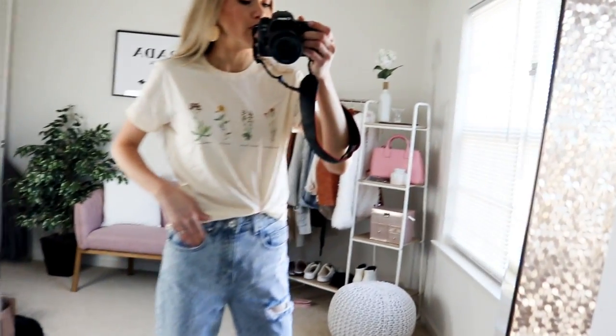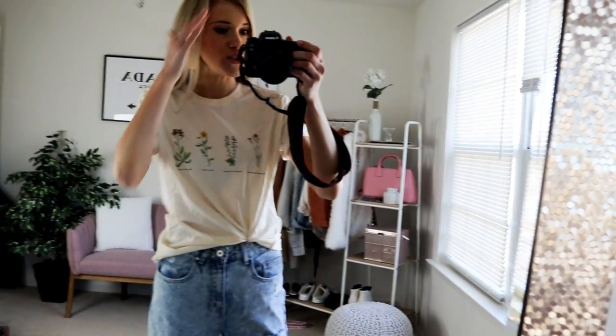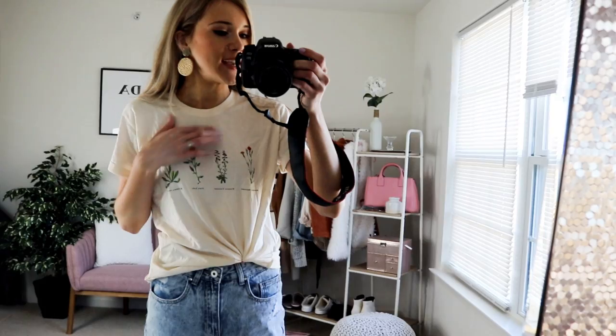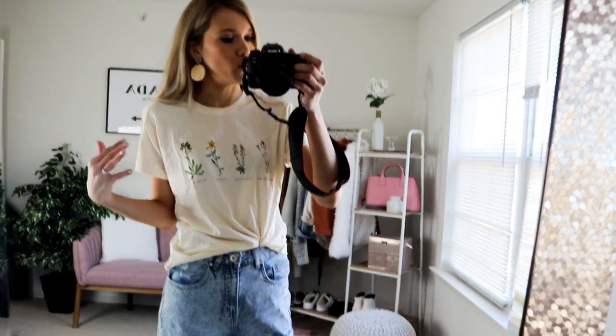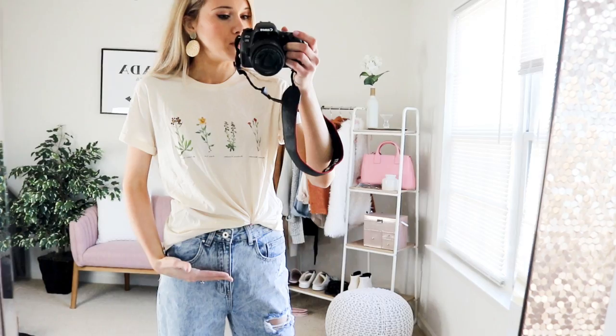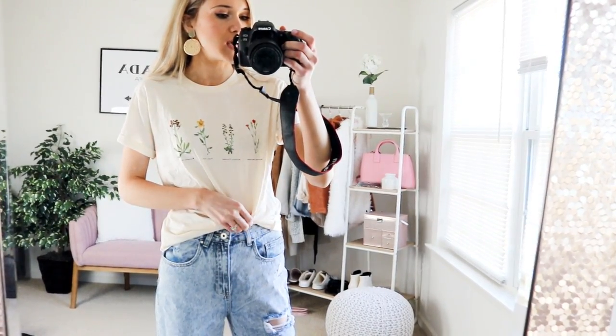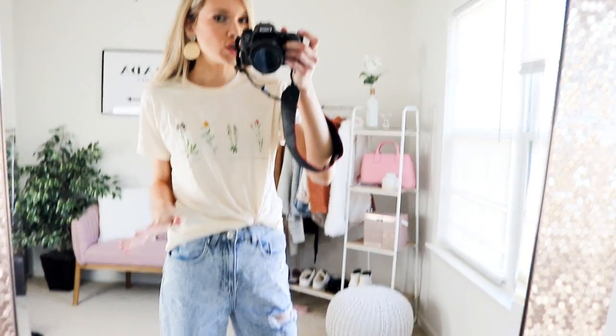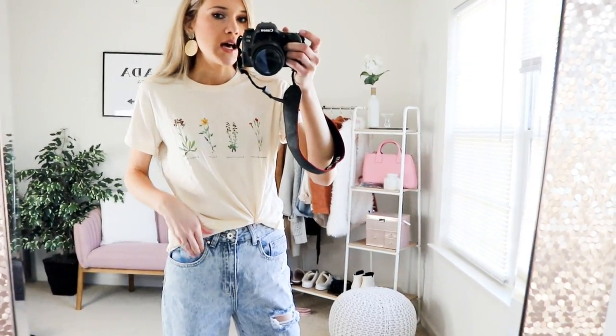This top is probably one of the cutest t-shirts ever — it has a bunch of little plants on it, it's kind of an off-white cream color, and it comes in a normal length. I just have it front-tied, and I love it. You can tuck it into a skirt, which I'll show you next, or throw it on with boyfriend jeans or cute shorts for the summer.